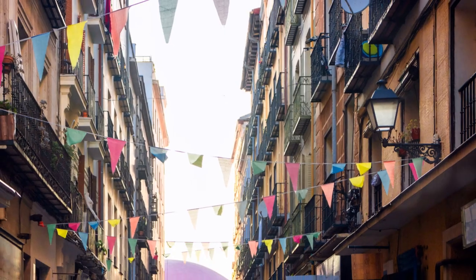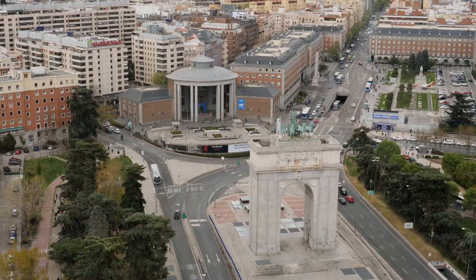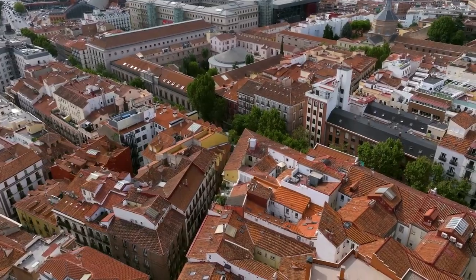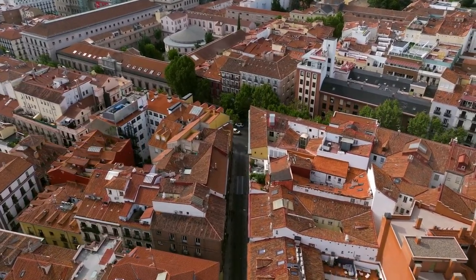In the afternoon, make your way to the Chueca neighborhood, known for its fashionable streets, unique shops, and stylish cafes. This lively district is a great place to explore on foot, with plenty of opportunities for shopping and people watching. Be sure to visit the Mercado de San Antón, a modern market offering gourmet treats and a rooftop terrace with fantastic views of the city.